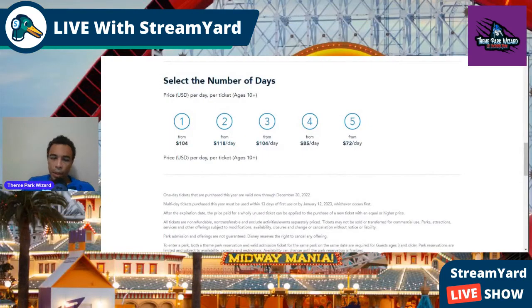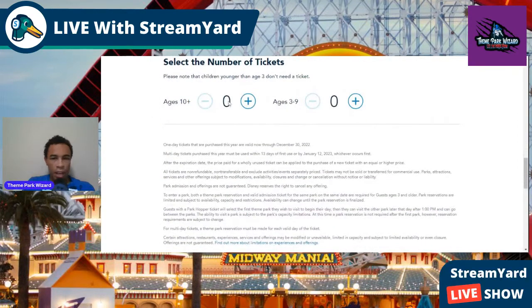This is the Disneyland website and here we go. This is a new system — before, you had to buy a ticket and then make a reservation separately. Now it's the same step. We're going to go through this and do a couple of examples. Let's start off with a single-day ticket — select one person, one day.